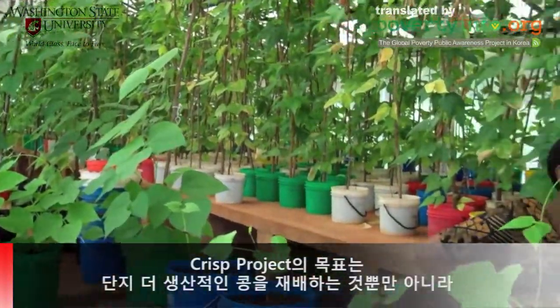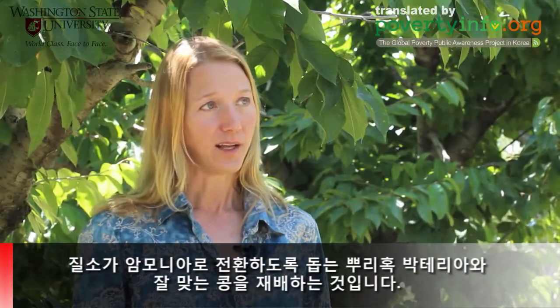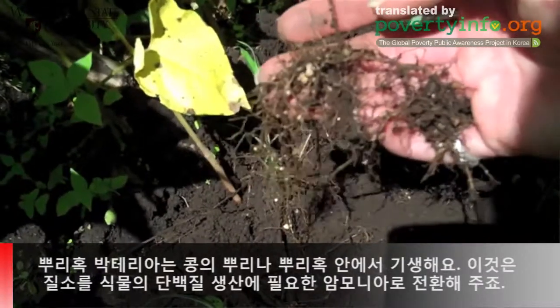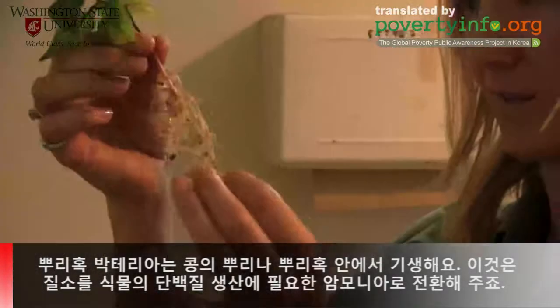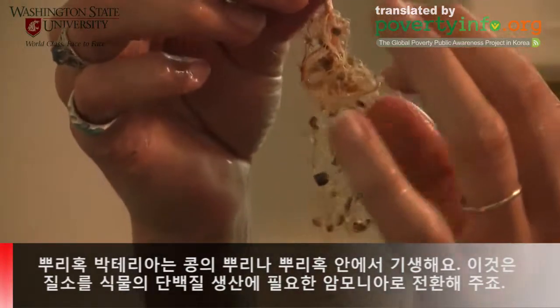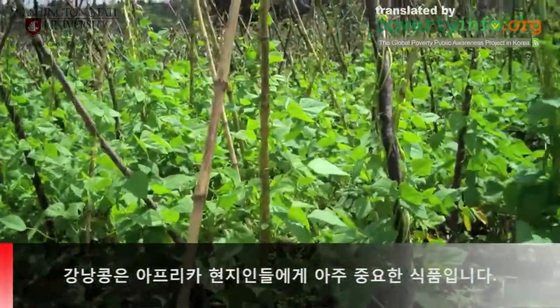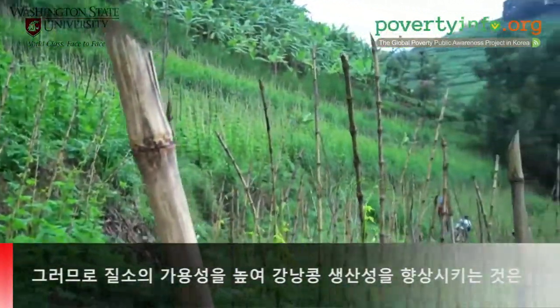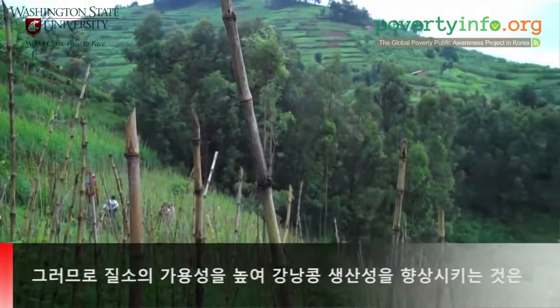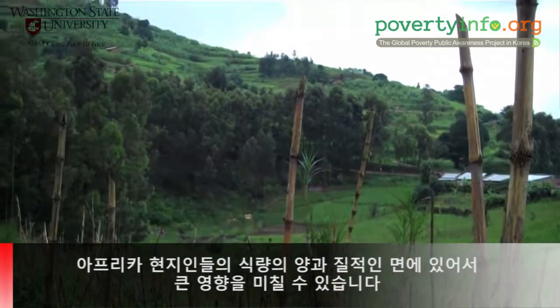This project is aimed at not only breeding beans that are just more productive, but that associate well with rhizobial bacteria that provide nitrogen fixation. This class of bacteria live inside the legume roots in nodules and they're able to convert gaseous nitrogen into ammonium, which then can be used by the plants to produce protein. Common beans are tremendously important in the African diet, so improving bean production and improving the availability of nitrogen for that production can have an impact on the amount and quality of food that's available.